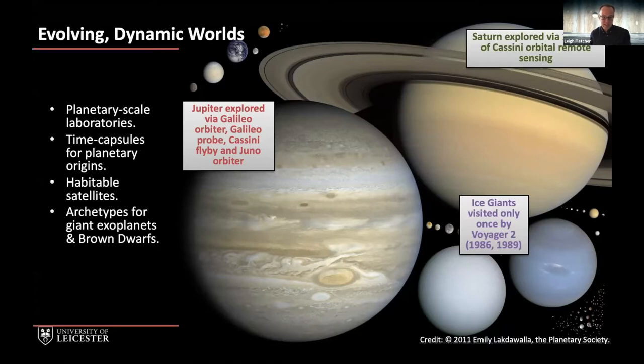These worlds can be thought of as time capsules for the earliest stages of planetary formation at the beginning of our solar system. They also appear to have a selection of habitable or potentially habitable satellites about them, and a key question is how the giant planets formed and evolved and therefore led to the architecture of the solar system we see today. Finally each of these four worlds can be thought of as archetypes for brown dwarfs and extrasolar giant planets that we can't hope to spatially resolve anytime soon, but because of their rotational characteristics and chemical composition we can think of them as templates for processes that might be active on those more distant worlds.